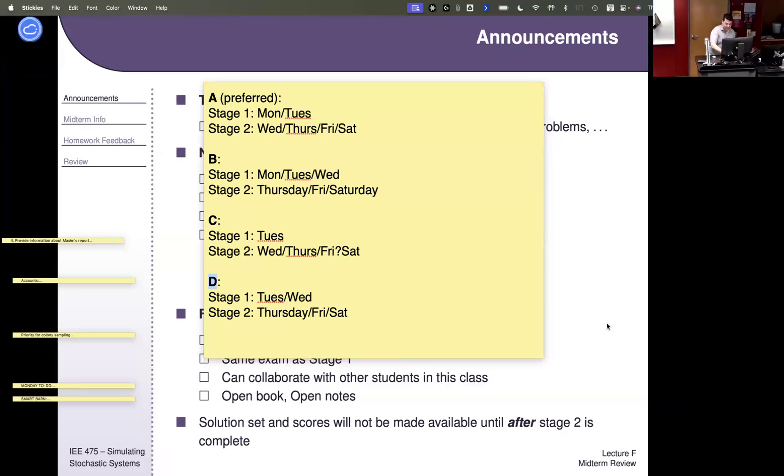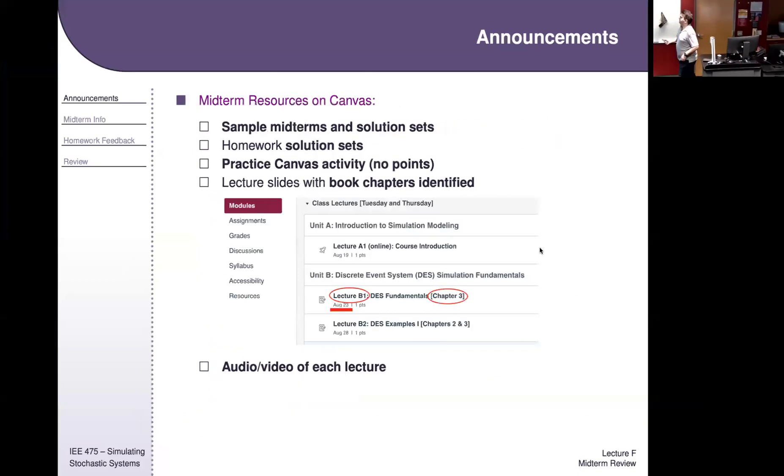Let's get back to this. There are a bunch of resources about the midterm on Canvas. If you go into the midterm module — you'll have to complete the Lockdown Browser compliance test, so make sure to do that this week. Once you do that, you'll open the midterm module and there are sample midterms from previous semesters with solution sets. There's even one that's Canvas-based with a similar format and structure to this midterm.